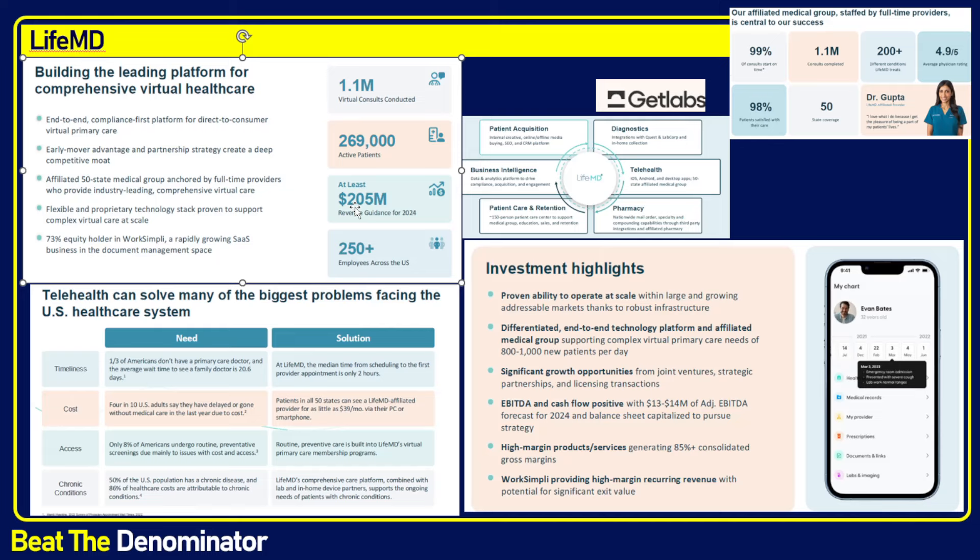LifeMD focuses on primary care and has built their own IT platform — just like HIMSS — that handles everything from patient acquisition to retention, communication with pharmacy, telehealth video calls with patients, and diagnostics. Their platform integrates with Quest Diagnostics and LabCorp. One special point: both Quest and LabCorp have an at-home service — LabCorp uses one name and the other uses GetLabs.